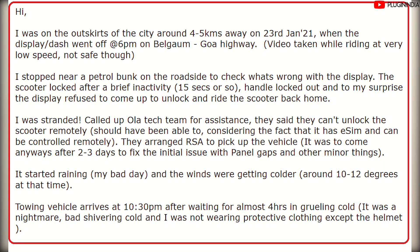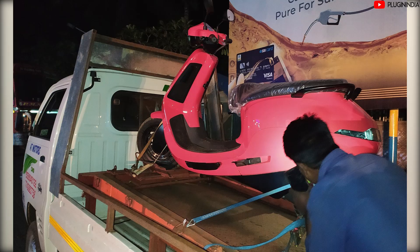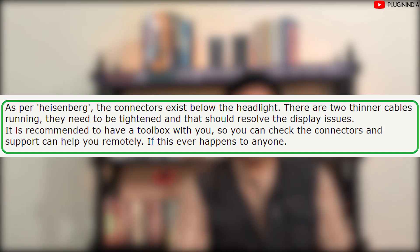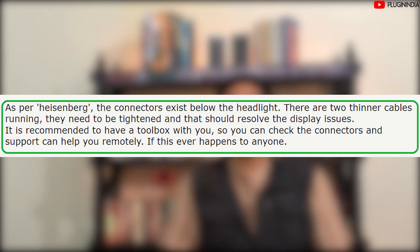He had a few minor issues and the vehicle was going to be taken in for service in two or three days anyway, but because of this they had to arrange a pickup immediately. He spoke to Ola support, who told him they don't have any way to remotely unlock the scooter and that it would have to be retrieved using roadside assistance. Around 10:30 PM, roadside assistance came — after about four grueling hours in the cold, which was really the bad part. However, after his scooter was taken in they fixed the problem — it was a loose connector right below the headlight that had been a little loose during assembly. They snapped it in and the display started working again.